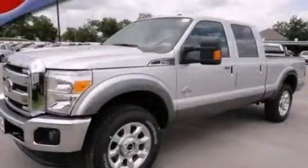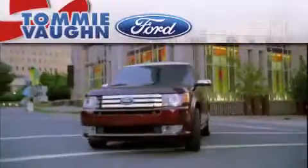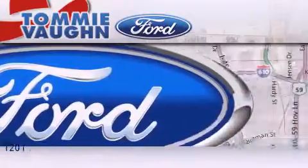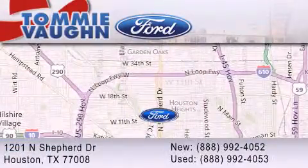We hope you found this video informative, please contact us today. Thank you for considering Tommy Vaughn Ford for your next vehicle. If you have any questions, please visit our website, give us a call, or stop by our dealership located at 1201 North Shepard Drive in Houston.